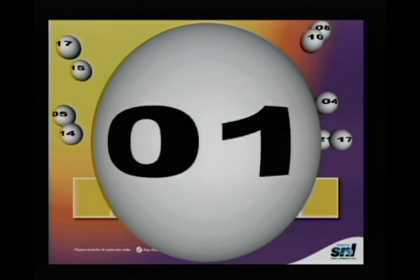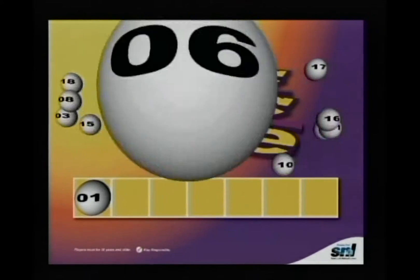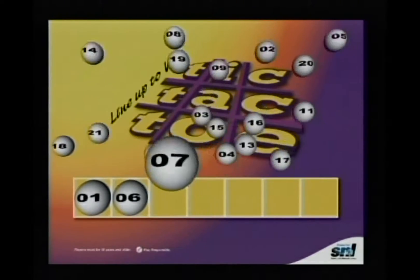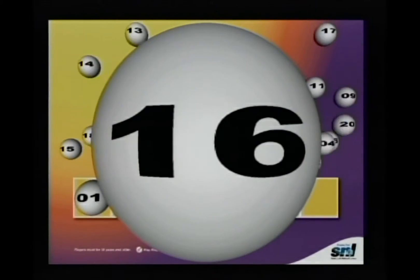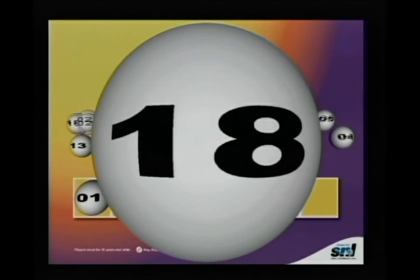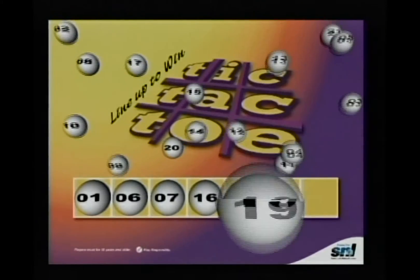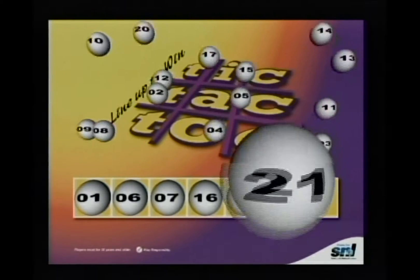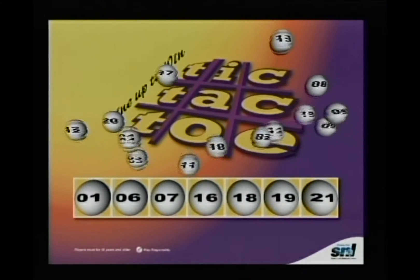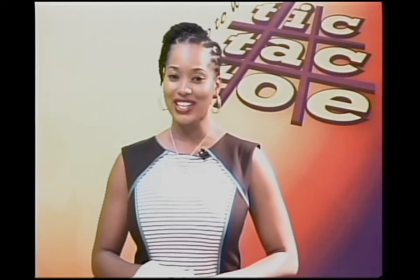The Tic-Tac-Toe winning numbers are: 1, 6, 7, 16, 18, 19, and 21. I repeat, your Tic-Tac-Toe winning numbers are 1, 6, 7, 16, 18, 19, and 21. Tic-Tac-Toe — line up to win. Stay tuned for Big 4.